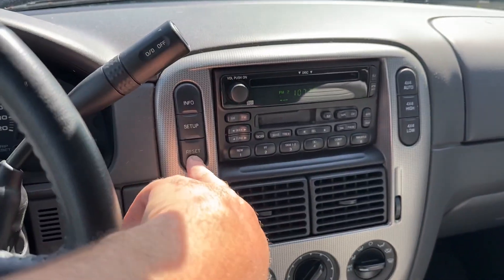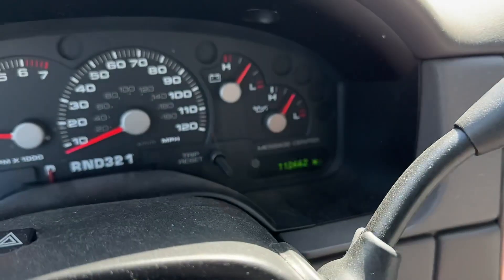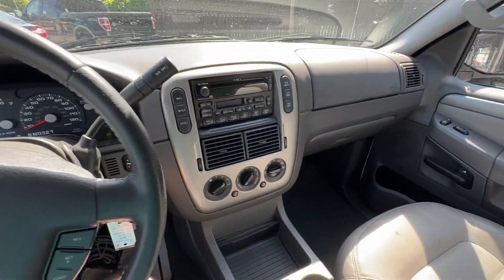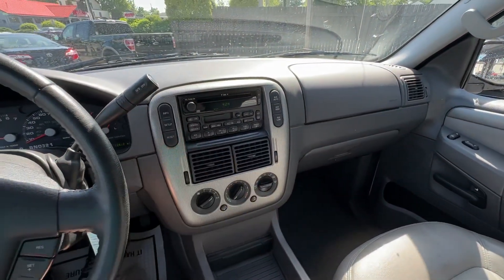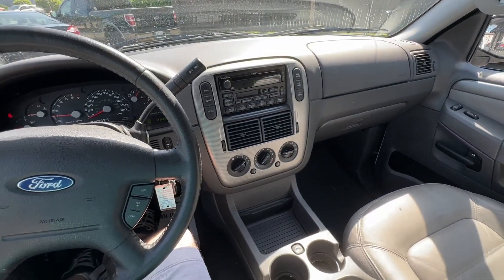Let's pull up our miles. Got to put some gas in it — we'll do that for you. 112,000 on the miles. That is it. Audio works. Air is ice cold. Sunroof works. A really, really nice piece for well under $10,000.